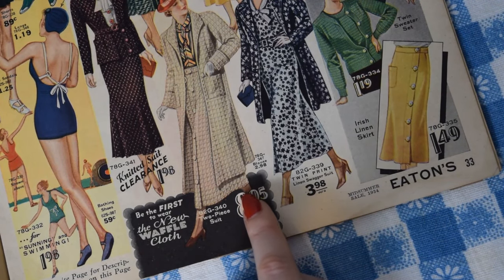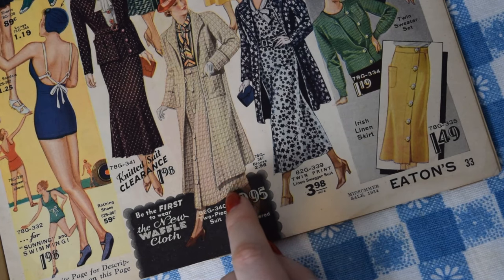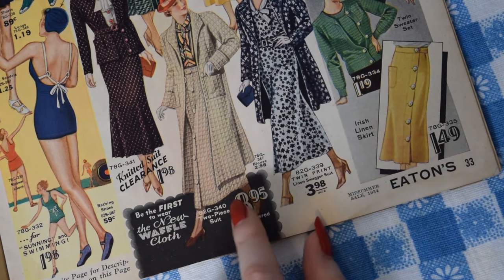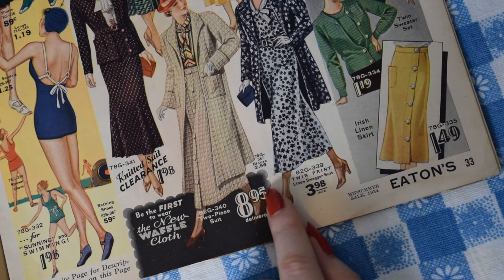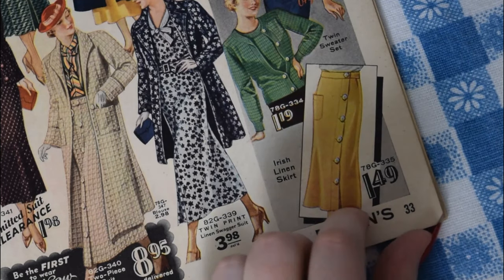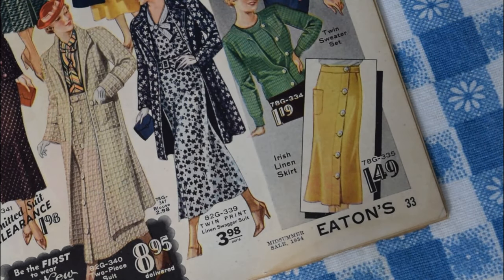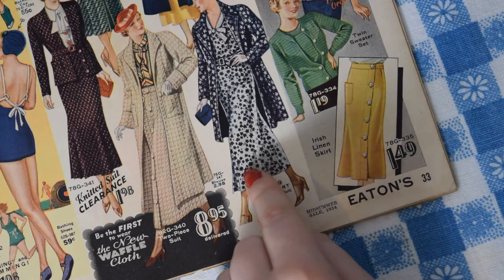I kind of like this suit here too — 'be the first to wear the new waffle cloth.' I want to look like a giant waffle. It's even waffle colored. There's also a bargain: we haven't gotten a skirt yet, and there's an Irish linen skirt for $1.49. I actually have a skirt pattern very similar to that. Let's get the linen skirt as well — it looks sort of a yellowy natural linen color, which will look nice with the blue.